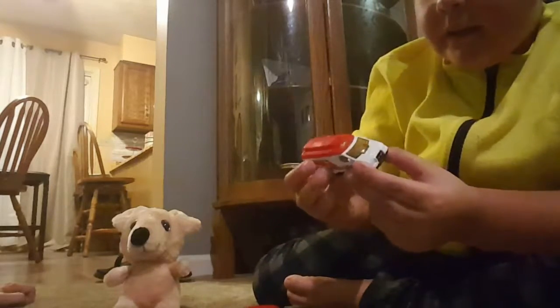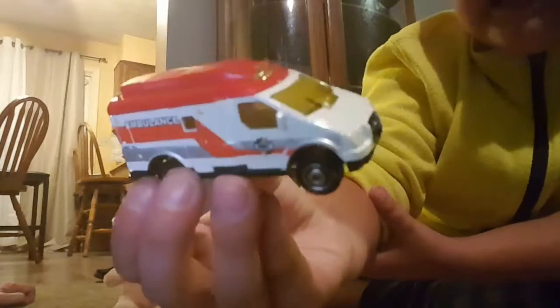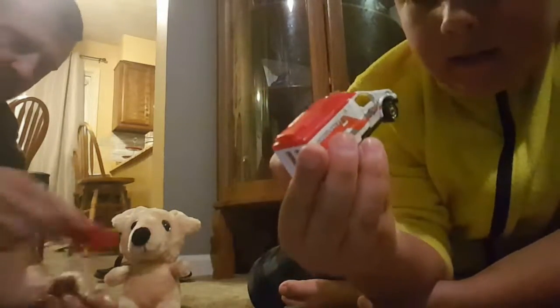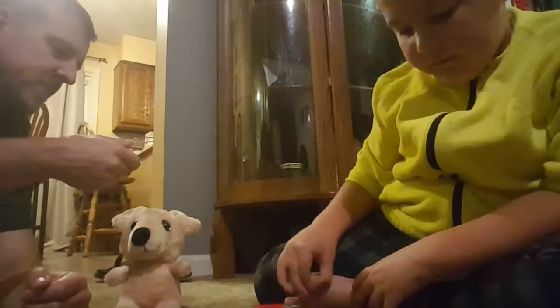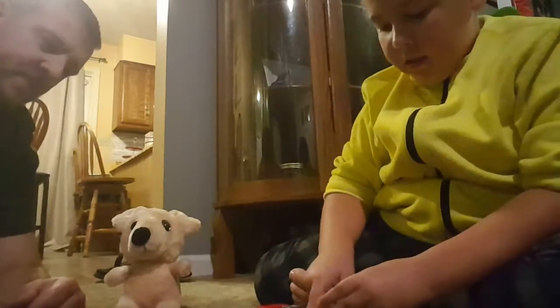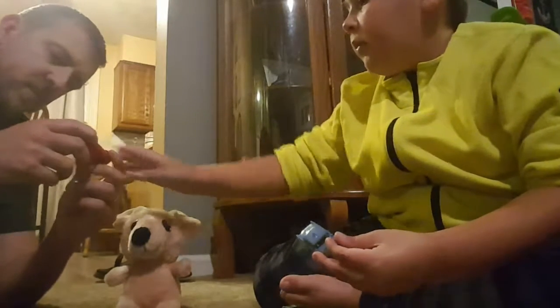And then we have an ambulance. This is not Hot Wheels — this is Matchbox, which is sort of the same thing as Hot Wheels except it's a different kind. Daddy, can you tell what brand this is? It just says ambulance. Yeah, they don't say Hot Wheels or anything.